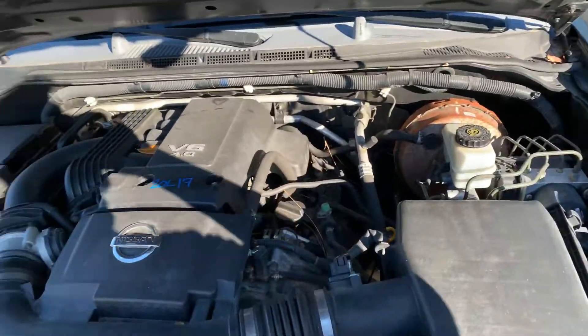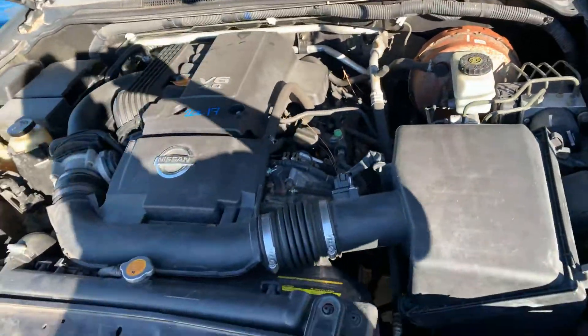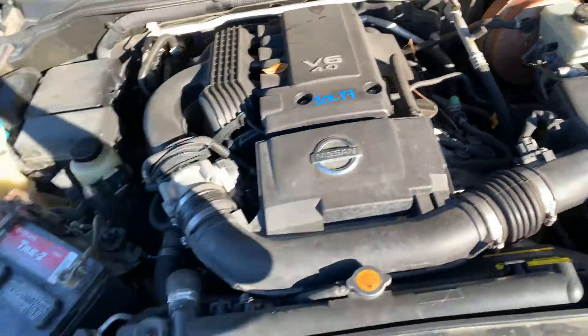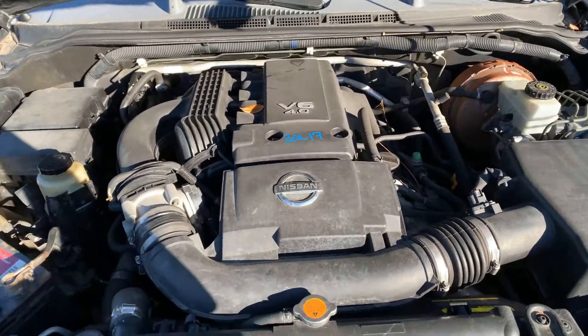Hey guys, Lester here with AC Saddle Park. Here we have a 2005 Nissan Xterra, stag number 20L17. It's got a beautiful running motor, nice 4.0.